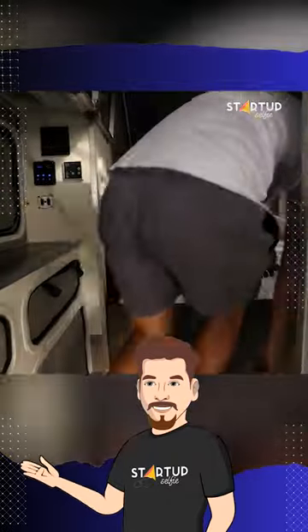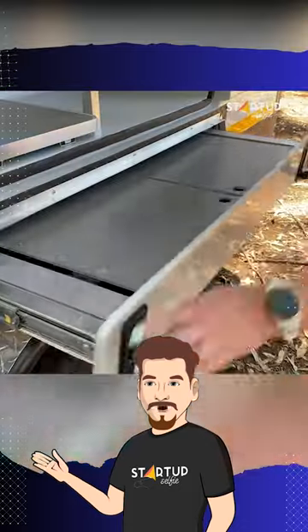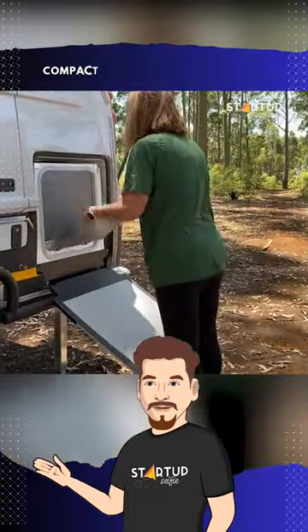Inside, you'll find a versatile bed that doubles as a sofa, not to mention ample storage and an optional TV mount. The outdoor kitchen is a highlight, equipped with a dual-burner stove, fridge/freezer, and a sink with a hot/cold sprayer.